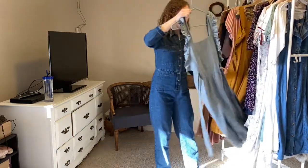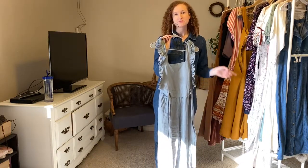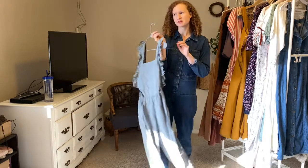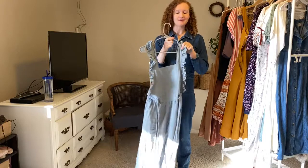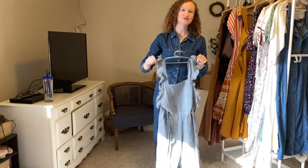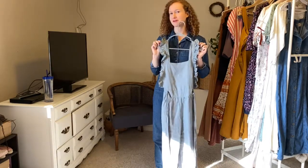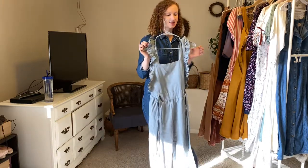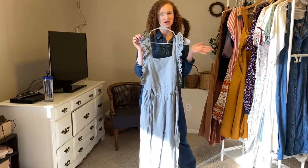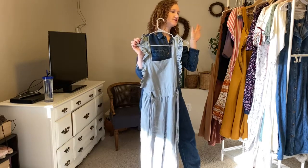Here's another jumpsuit that's also made out of linen. I've had it for a while but it's from a brand called Posse. They have the most amazing linen clothing and again they're an Australian brand — I'm absolutely obsessed with Australian brands. They have the cutest summery, spring, Australian-vibe minimalistic styles and you have to check them out if you haven't heard of them.